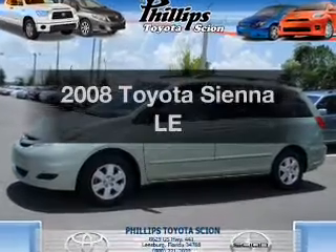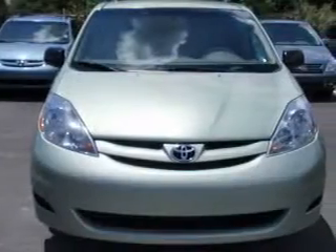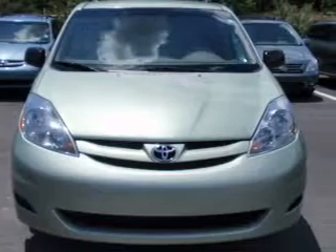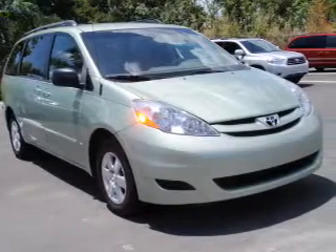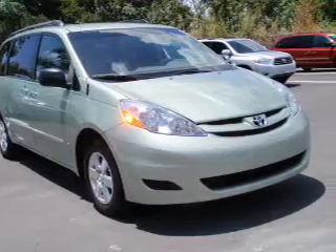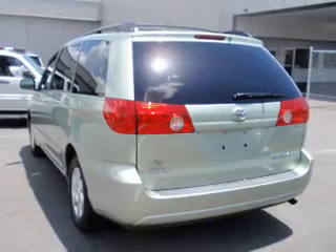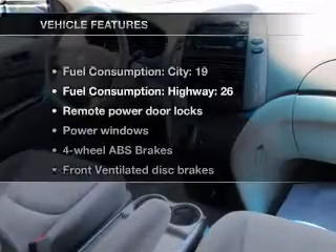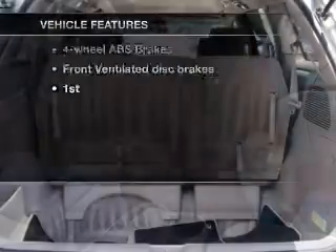Imagine yourself in this 2008 Toyota Sienna. Everything you need under one roof with this great vehicle. With a reliable 6-cylinder engine that responds smoothly to its 5-speed automatic transmission, premium wheels lend a distinctive appearance. The anti-lock braking system will help deliver you safely to your destination. And with these notable features, you won't want to miss out on the opportunity to own this amazing ride.